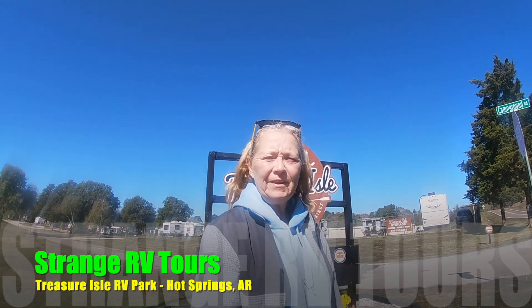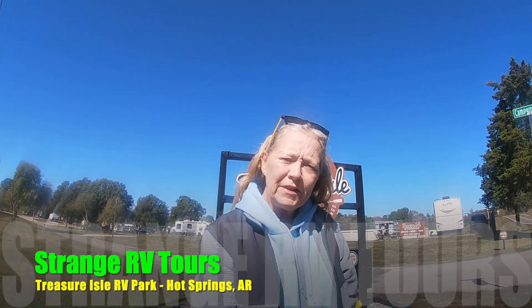Hey folks, Janet here with Strange RV Tours. Just to let you know where we're at, we're going to do a little review of this Treasure Isle RV Park just west of Hot Springs, Arkansas. Come and join me.